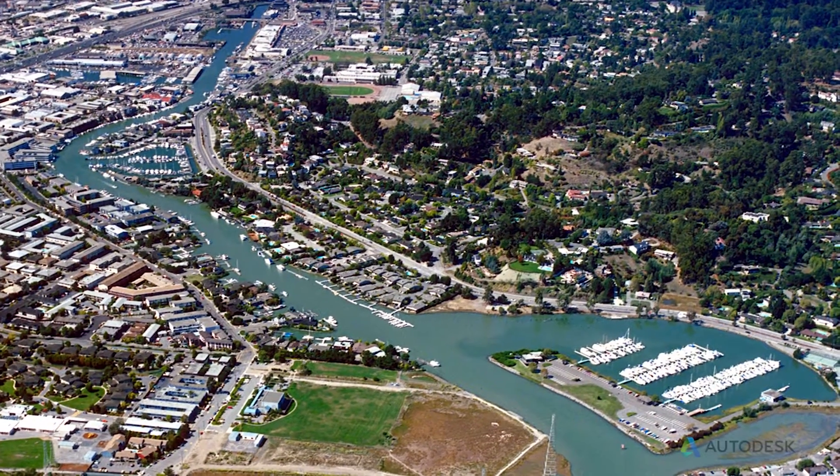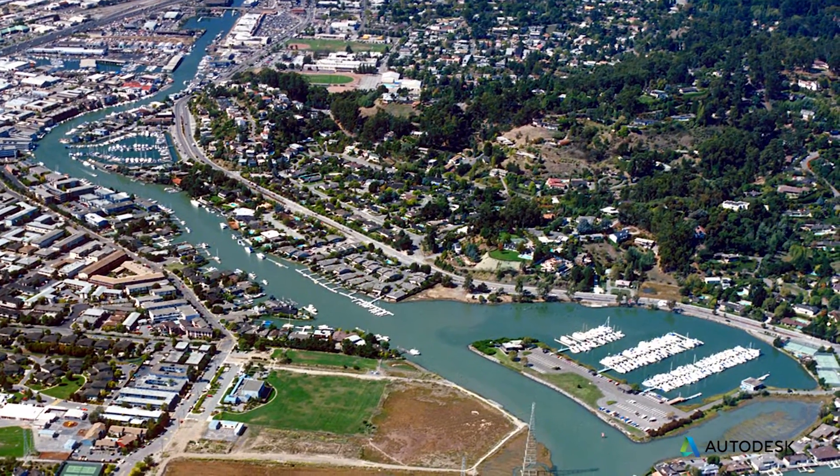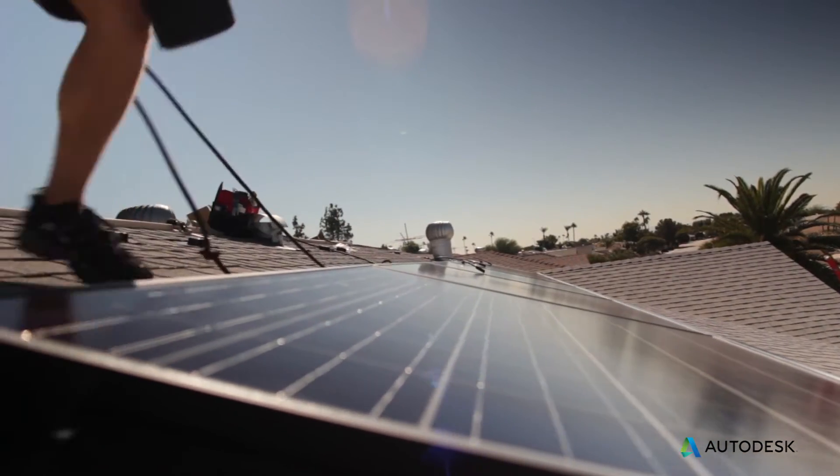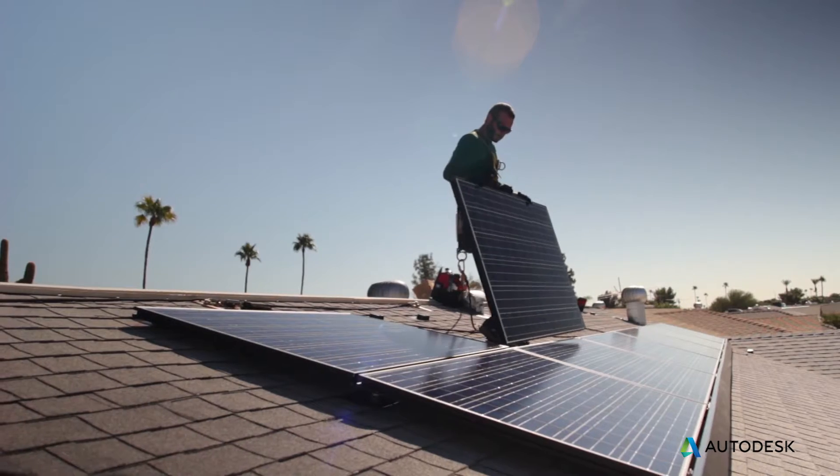My name is Ty Hudson. I am the Director of Product Development at Zepsolar. Zepsolar was founded about four years ago in San Rafael, California, with the goal of rapidly increasing the speed with which you could install solar panels.